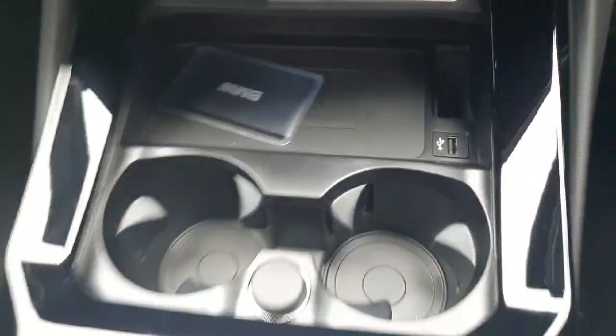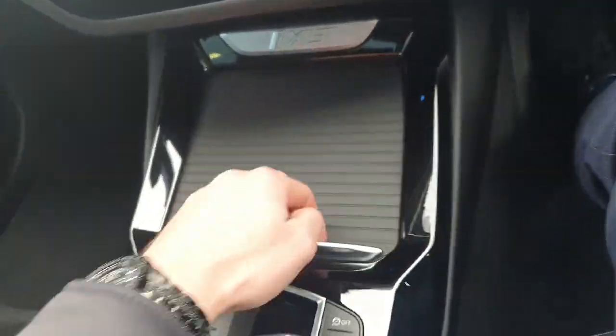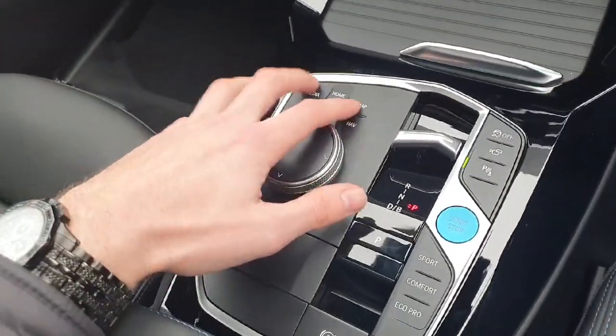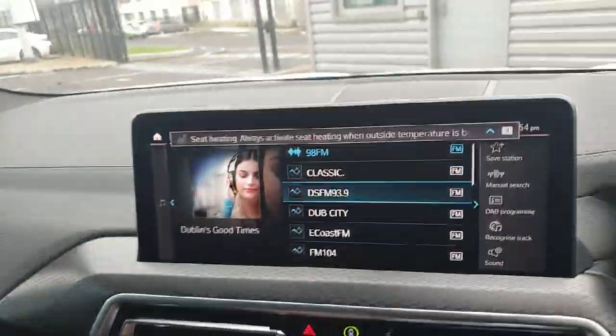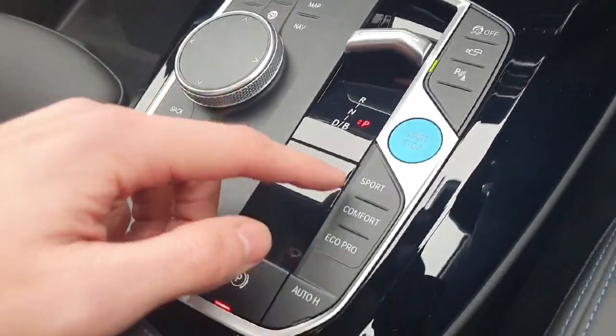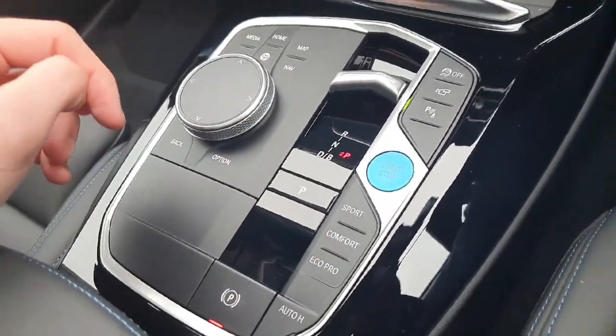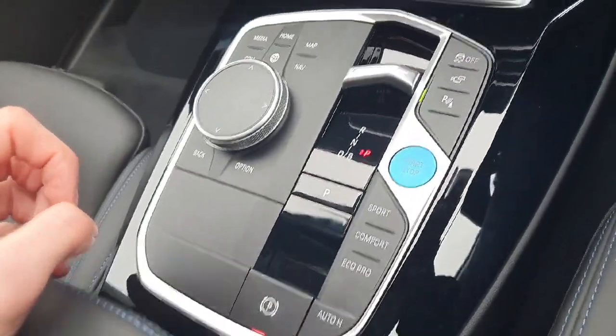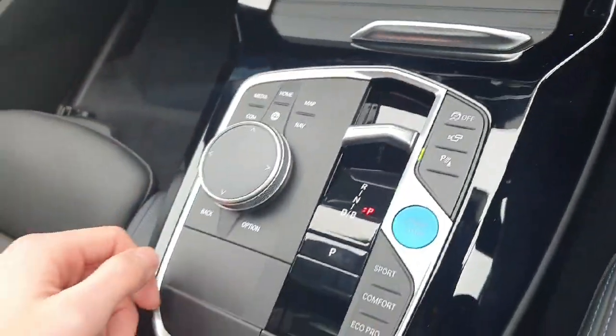We also have a USB port as well, and this can all be covered up just like that. We have a scroll wheel in the middle which along with the surrounding buttons controls the infotainment system. And a fully automatic transmission with Sport, Comfort and Eco Pro modes. We also have auto hold for the brake, which is handy in traffic, and a traction control on/off button.